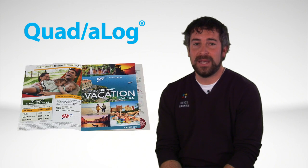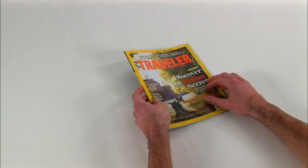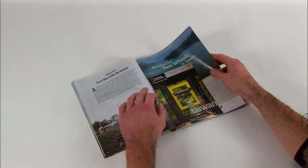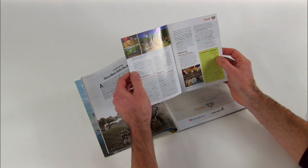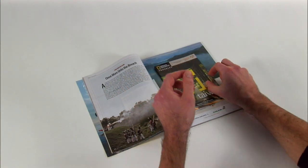It's small in size but delivers big benefits. To start with, consumers can't miss a Quadalog. As you can see, the host piece opens right to the page containing it, and getting more eyes on your piece translates to more potential sales and more brand engagement.